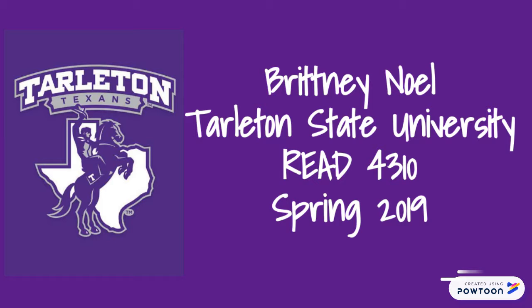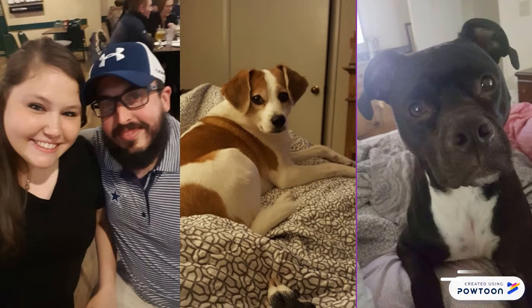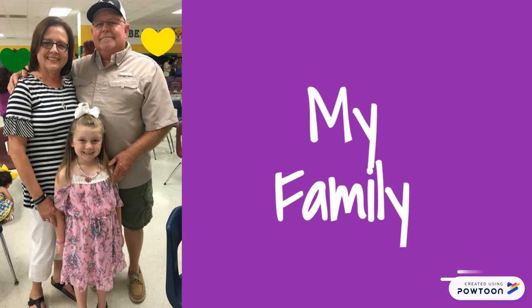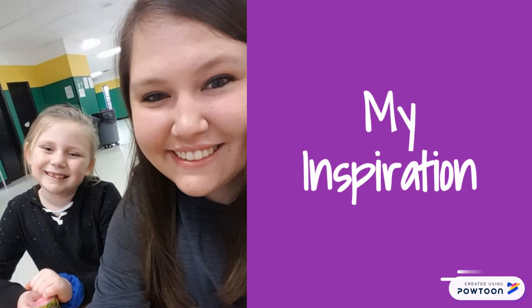First, I would like to introduce you to my family. This is my husband, Mark. We have two dogs, Allie and Ranger. My husband and my family are very important to me. They are my greatest supporters throughout my college career. This is my niece, Kinsley. She is my inspiration to become a teacher.